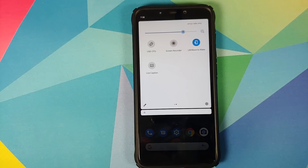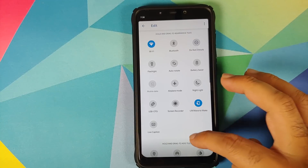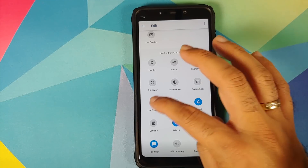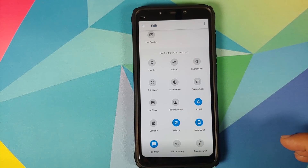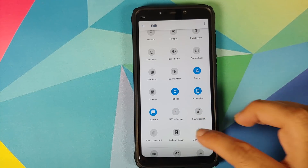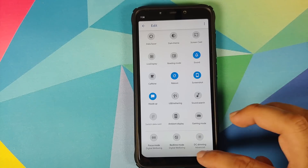You have a tile for Live Caption — yes, Live Caption is baked in. Make sure you update your applications from the Play Store when you install this ROM for the first time. You can click on the edit option and these are the other tiles you get: screencast, live displays, a tile for reading mode, caffeine, a tile for screenshot, heads-up notifications, and gaming mode is present as well.